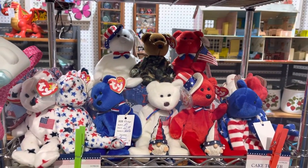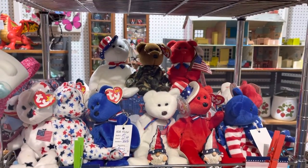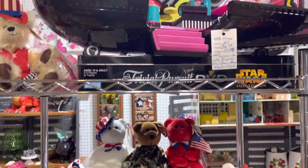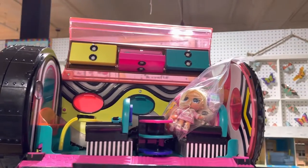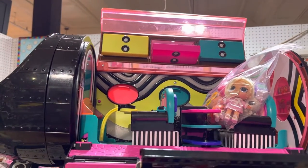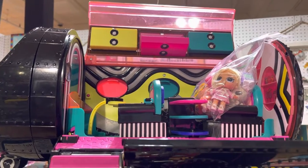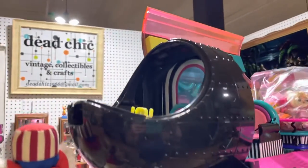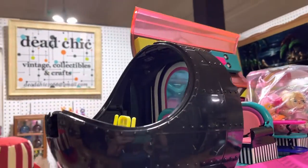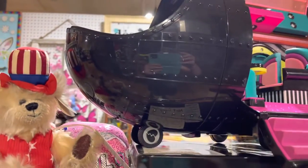I got some patriotic stuff. I'm a little late on that, but it's here if you're interested. I got this really cool LOL — it's a rock, or it's a plane, a car, a recording booth, and a mixing booth or something. I don't know, it's pretty cool.